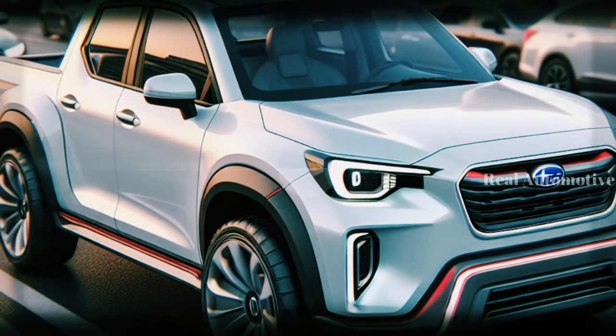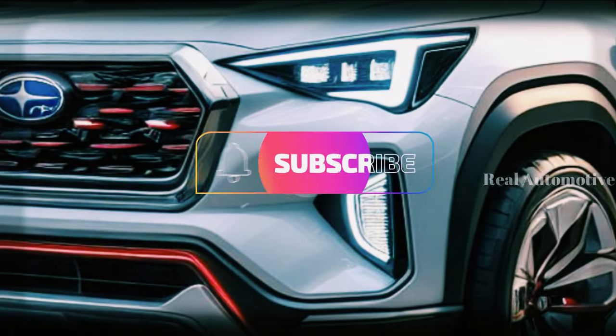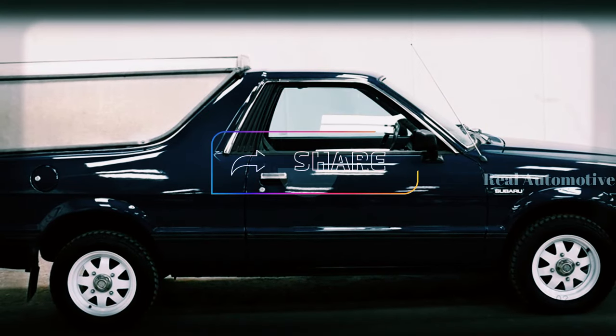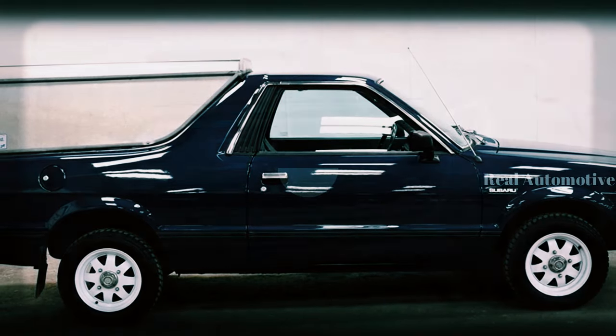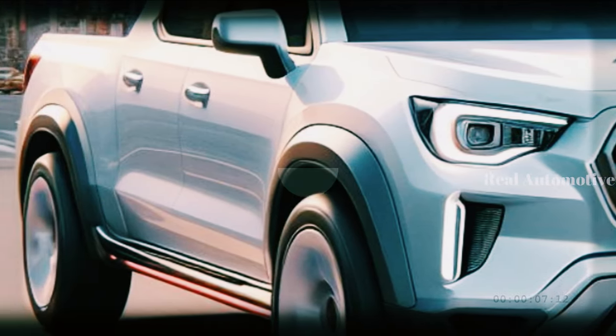Before we unveil the CGI-rendered 2025 Subaru Brat, make sure to hit that subscribe button, give us a thumbs up, and share this video with your fellow car enthusiasts. Stay tuned for the inside scoop on Subaru's latest creation.